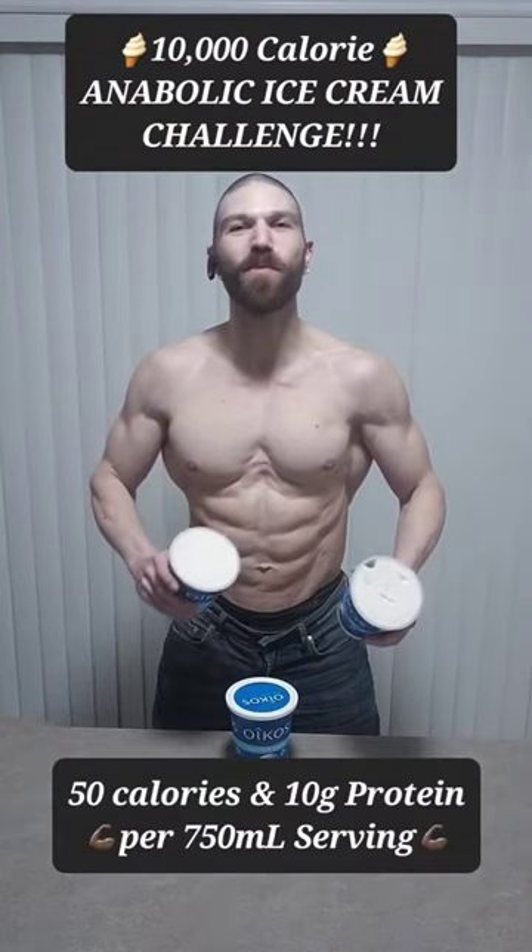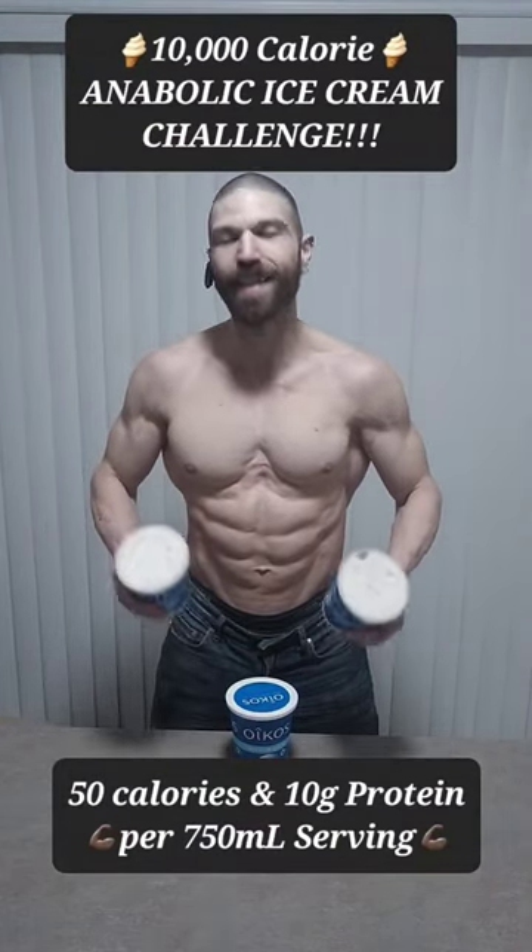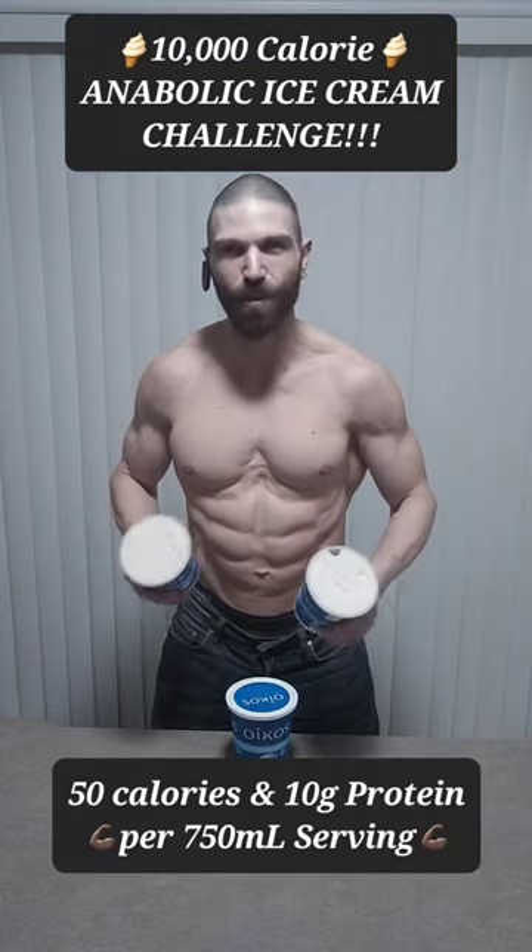Hey everyone, thanks for tuning in. Stephen here with TV Fork, and boy do I have a challenge for you today. It is my anabolic ice cream 2.0 10,000 calorie challenge.